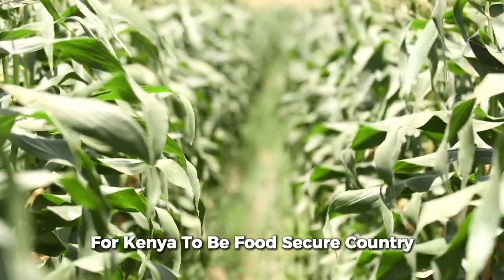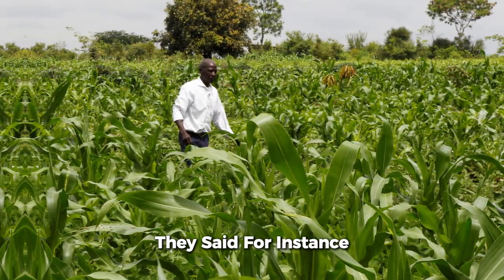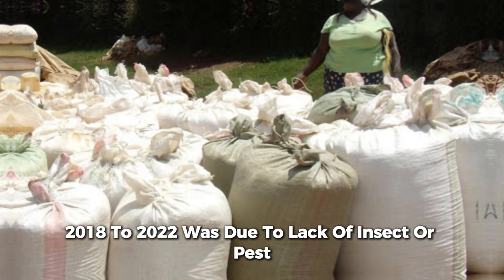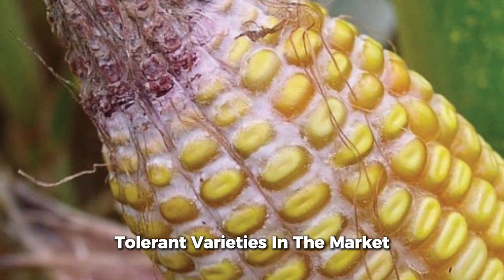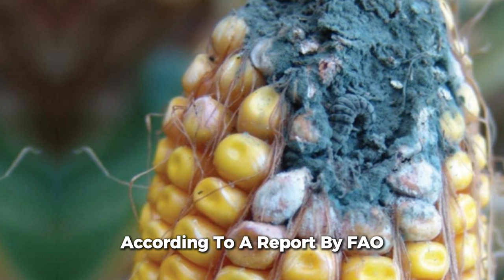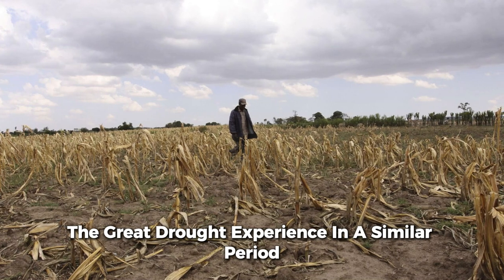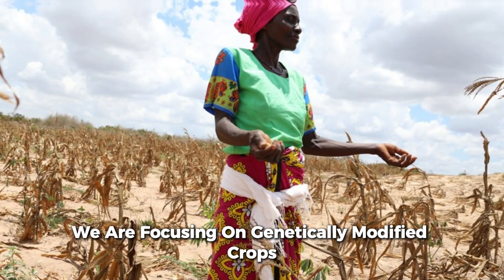The government argued that for Kenya to be a food-secure country, it must adopt genetically modified crops. They said, for instance, that the reduction in corn production in Kenya by five percent from 2018 to 2022 was due to a lack of insect or pest-tolerant varieties in the market. However, this was not true — according to a report by FAO, the reduction was primarily caused by the great drought experienced in the same period.